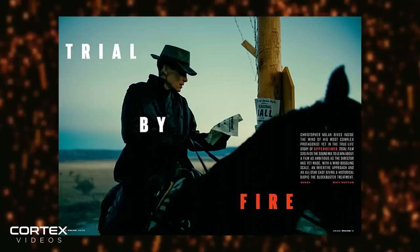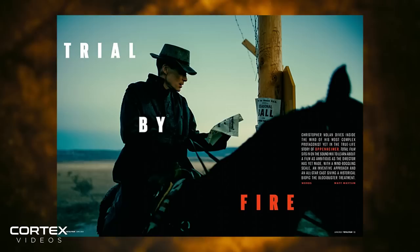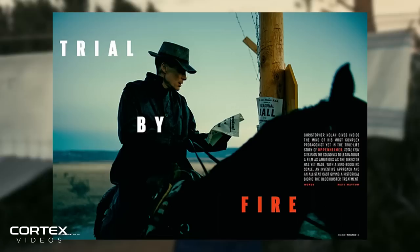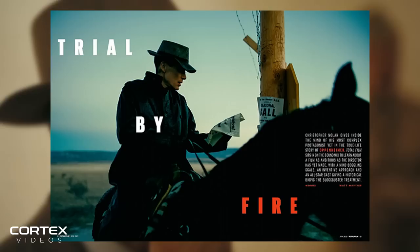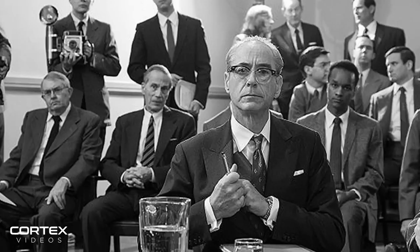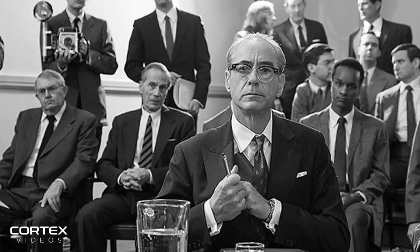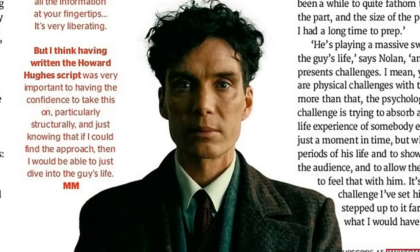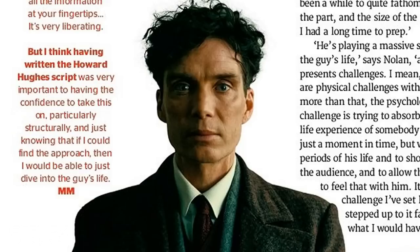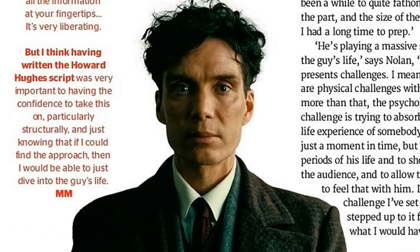At the start of this new article, Total Film details what they saw while watching Nolan and his team put a sound mix together. They talk about how the stage has been used by Nolan and producing partner Emma Thomas since 2006's The Prestige, and that editor Jennifer Lame was working on precise soundtrack tweaks during a showcase of stunning footage. The footage included a black and white trial scene in which Robert Downey Jr's Louis Strauss asks questions about an FBI file on Oppenheimer. Total Film said the scene cut back to a young Oppenheimer at Berkeley University, and that the sound design rumbled and shook the room.